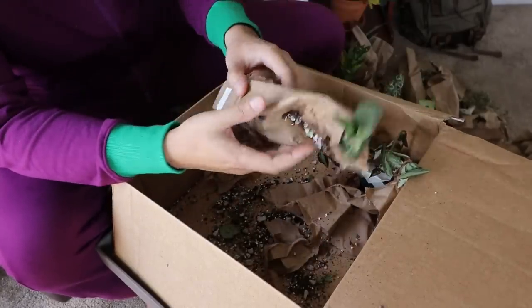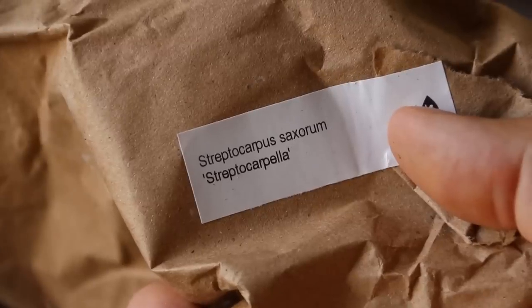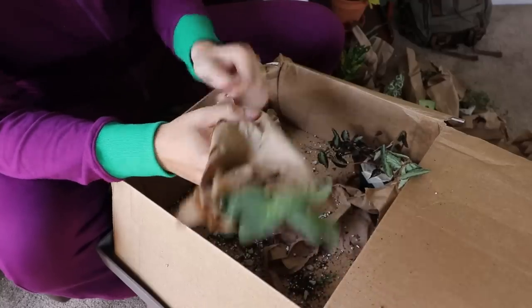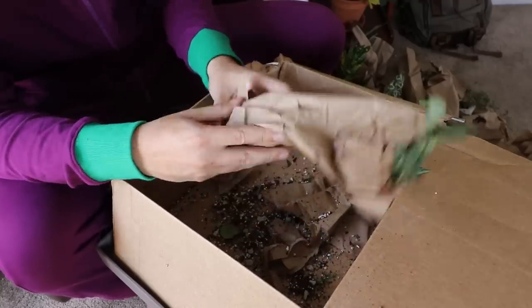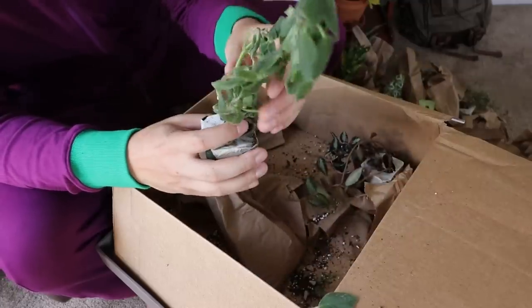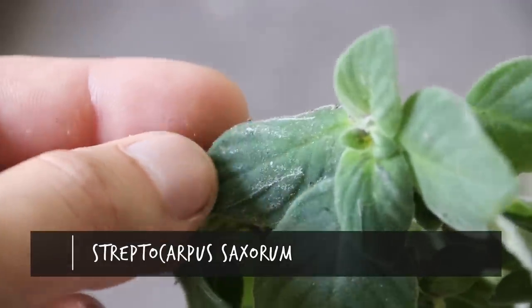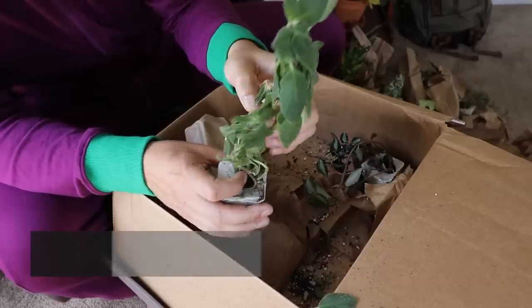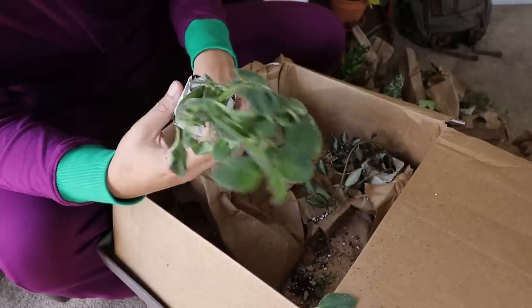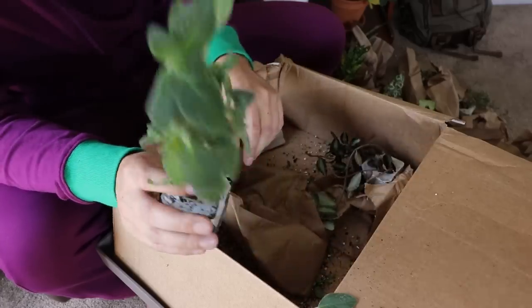And our final plant: Streptocarpus saxorum — Streptocarpella. Sounds like an evil aunt's name. This definitely has a fuzzy leaf texture — really interesting. Looks kind of clumped up. I'm going to need to Google this one because I've never actually seen it before. I believe this one was thrown in from the vining bundle. We're going to see how this one grows.